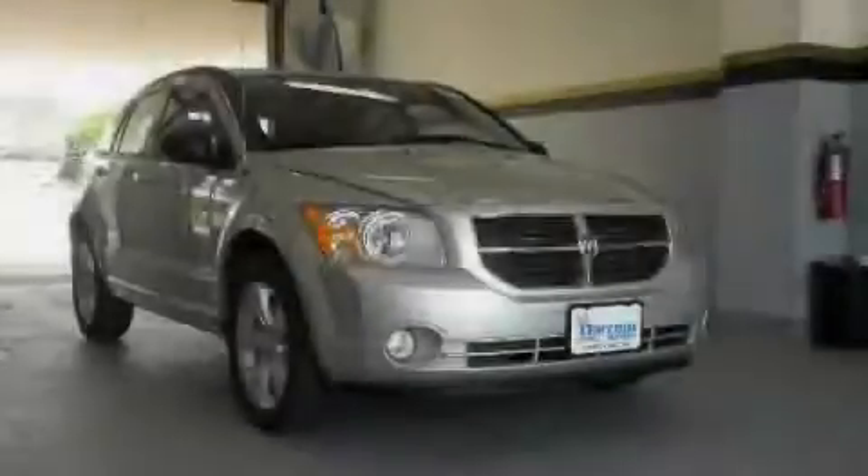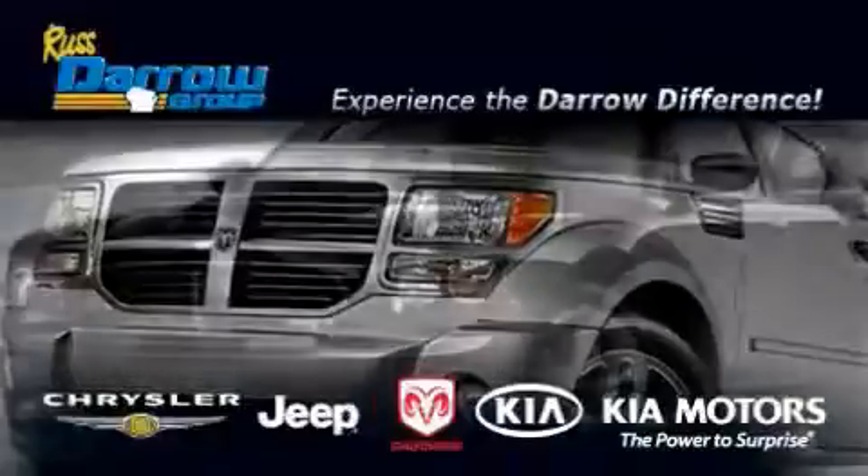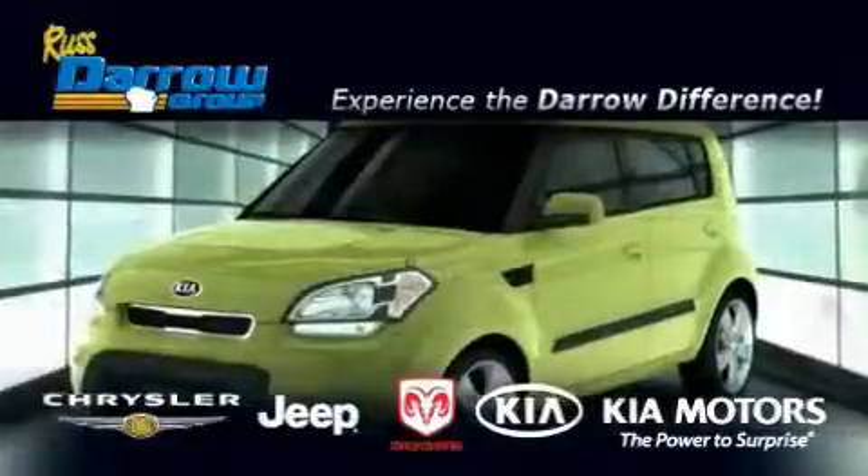Stop by today and test drive this vehicle for yourself. Get the Darrow difference today, only at Rust-Aero Kia Chrysler Jeep Dodge Madison.